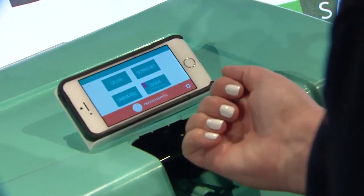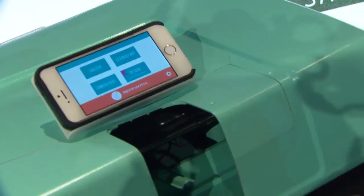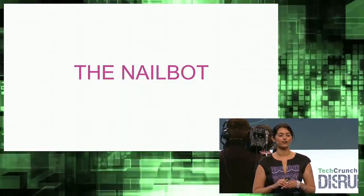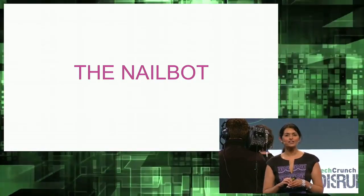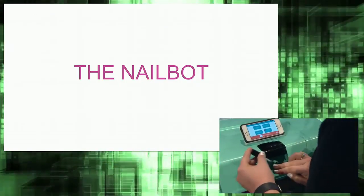Let's go to the live handheld demo. First, we recommend prepping your nails with a base coat — a white polish that can really make the art, the image, pop on your fingernail. Next, use a preprint coat, which ensures the clarity of the image.